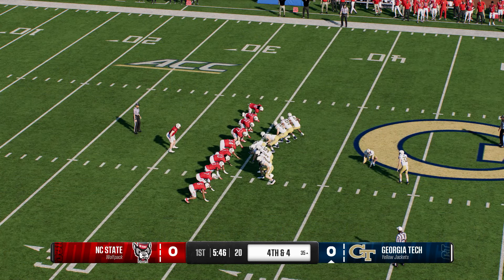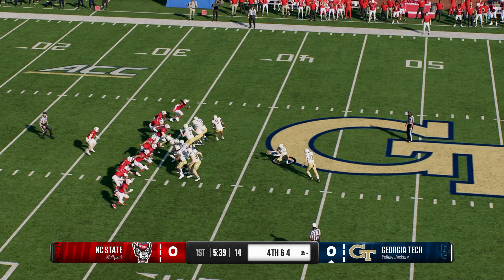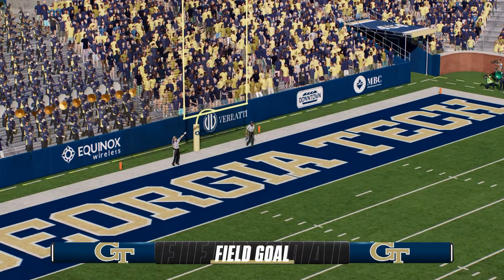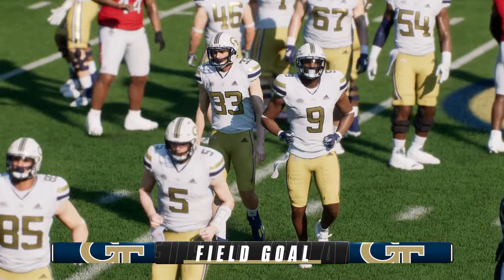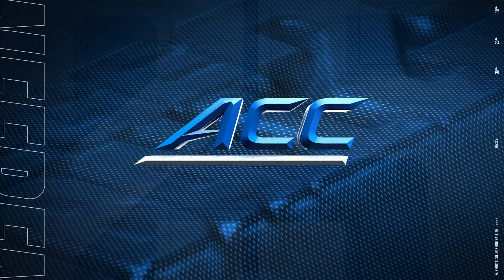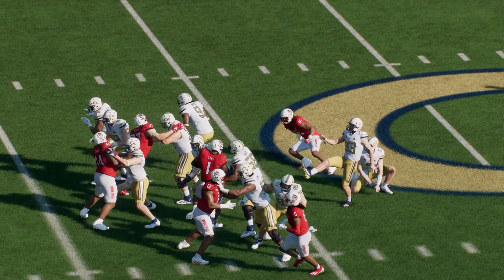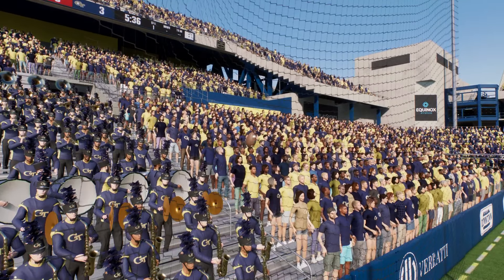On fourth down, here comes the field goal unit — going to reach for a long one, a 52-yard attempt. And it's right down the boulevard! With that, they break the seal on the scoring — it's 3-0. How nice is it as a head coach to have a kicker like this? It makes these fourth-down decisions so much easier. Just strut him out there and let him stroke it through the uprights.